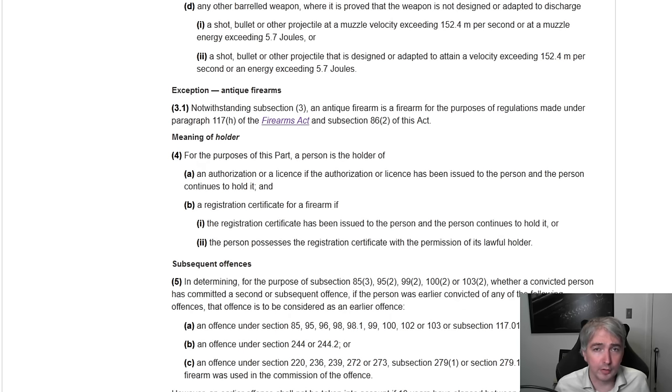Bore diameter is not specified in the law. This creates a problem for us — how do we measure this?